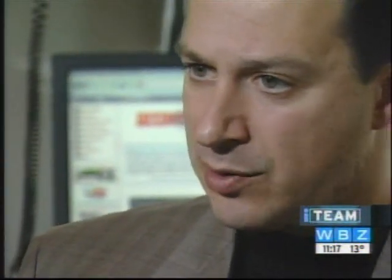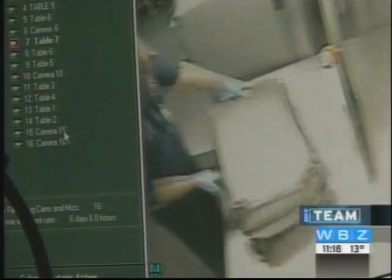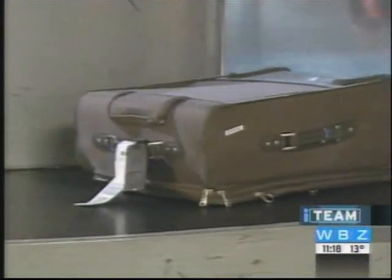It's much easier to steal somebody's luggage than it is to break into a car or break into a house. Robert Siciliano is an expert on personal security. When you drop your luggage off, there are so many people that are going to be handling it, a tremendous lack of oversight. The chances are, at any given time, somebody can open up your luggage, see what's of value, and they can take what they want.